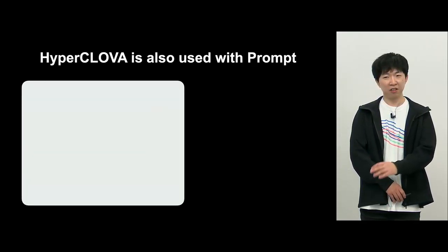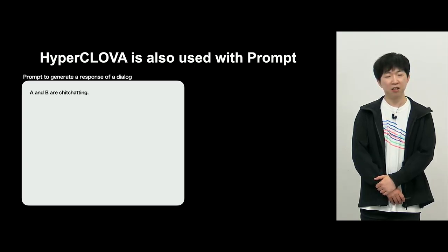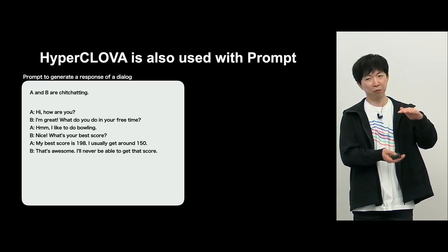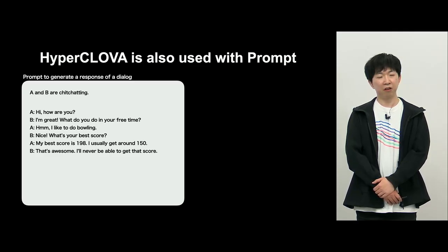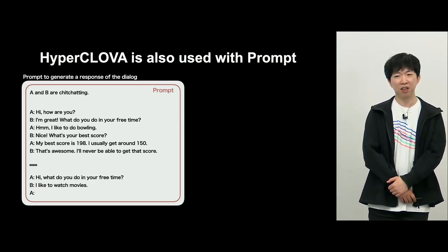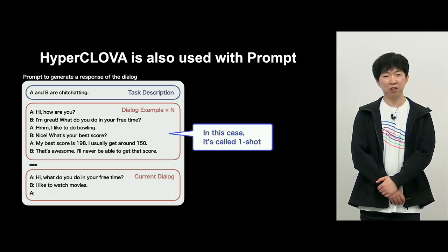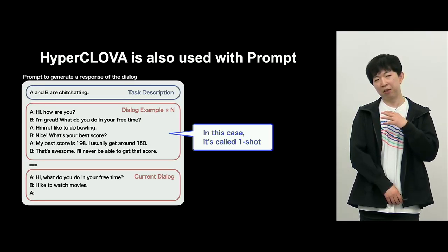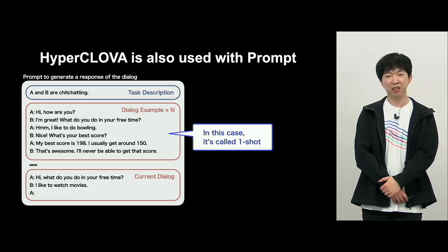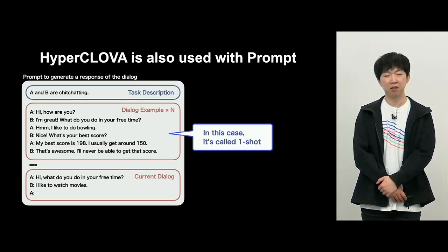For HyperClova, you write the text. For example, to respond to a chat: A and B are chatting — written after one line skip — with three back-and-forth exchanges providing context about what kind of chat is underway. Then you enter the recent conversation, and the system is in charge of A. The prompt can be categorized by role: task description, examples in the center called 'shots,' and the current dialogue at the bottom. With three rounds of chit-chat, that's one shot.